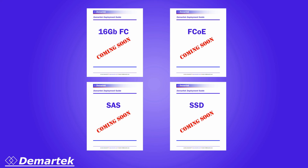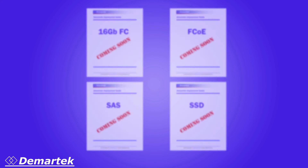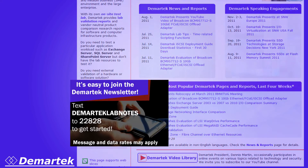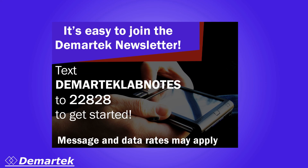We're working on other guides in the Demartec Deployment Guide series. If you'd like to be notified when the next Deployment Guide becomes available, sign up for our free monthly newsletter at demartec.com/newsletter. You can also sign up by texting demarteclabnotes to 22828; message and data rates may apply.